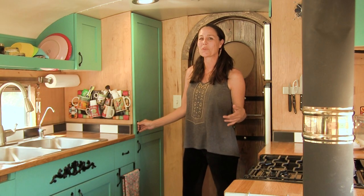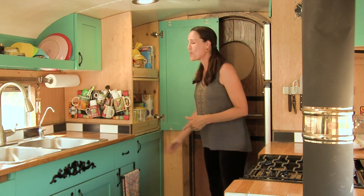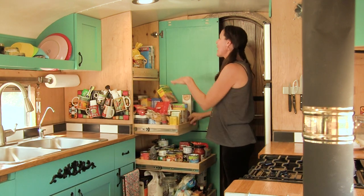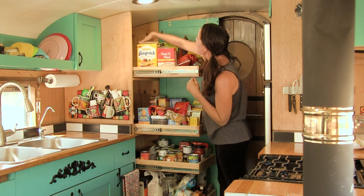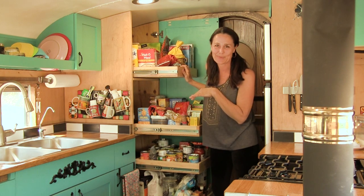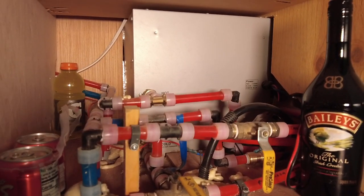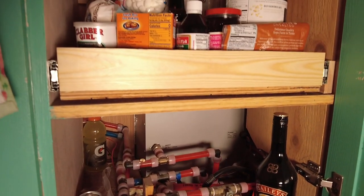One of my favorite features in this whole kitchen is the double door pantry Mike built for me with slide-out shelves for all my baking supplies, canned goods, pastas and grains, snacks and cereals. The fact that they slide out makes it very easy to reach something all the way in back so those items don't get lost. Under the bottom slide-out is where our water heater is housed, which means it's right between our sink and our shower so we can get hot water to both places most efficiently.